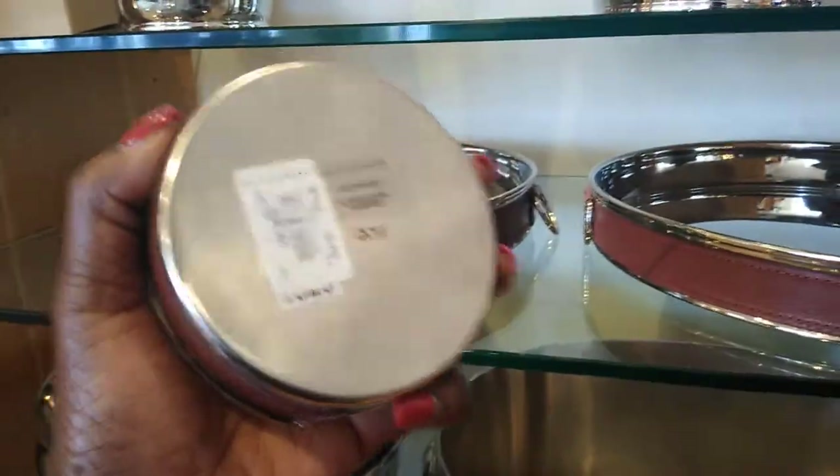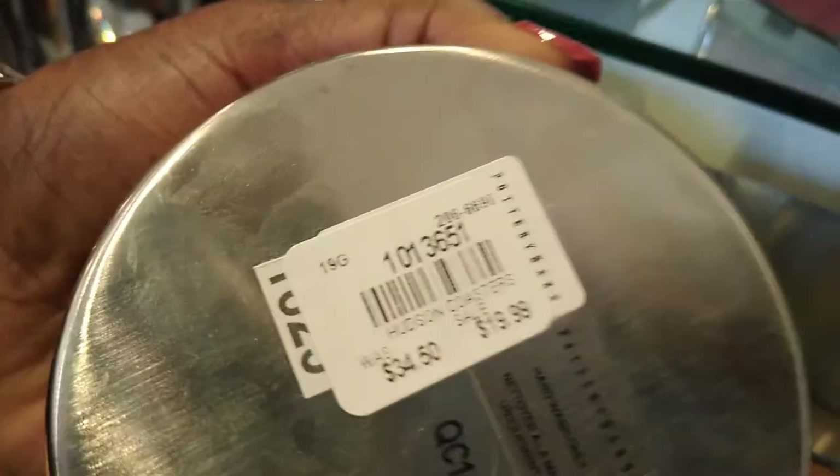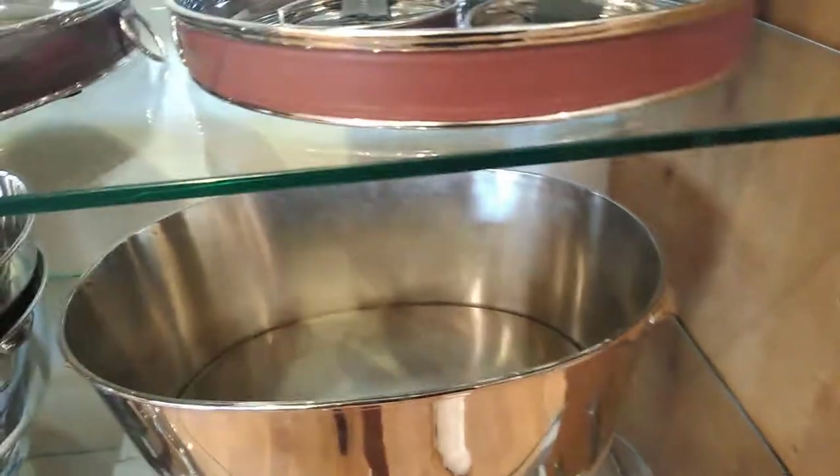These are the coasters. Oh, this tray is really nice — oh, it's heavy!